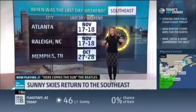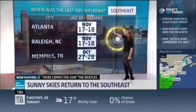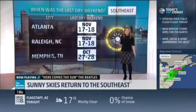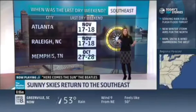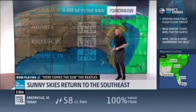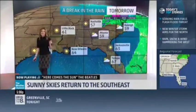So many canceled events — soccer games, football games, et cetera — or at the very least, the kids go home super muddy. The last time we had a completely dry weekend in Atlanta was November 17th to the 18th, same thing in Raleigh. That was the weekend before Thanksgiving. We spent the entire holiday period, basically from Thanksgiving through New Year's, with rainy weekends. Memphis, it was actually before Halloween — October 27th to the 28th.